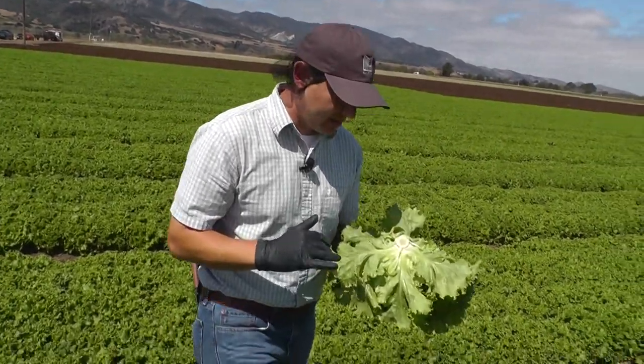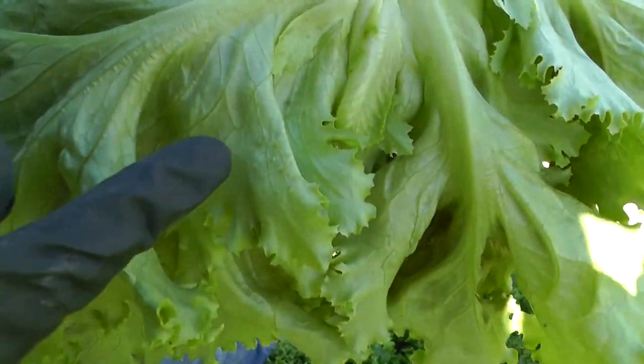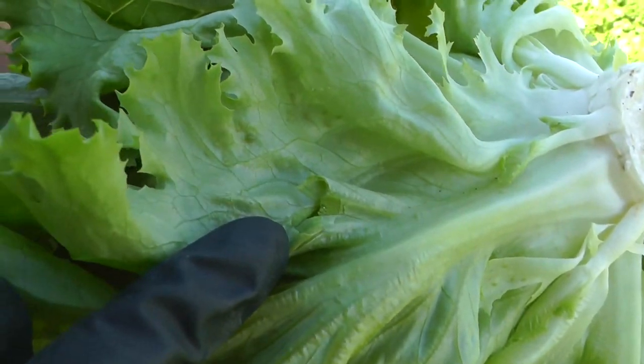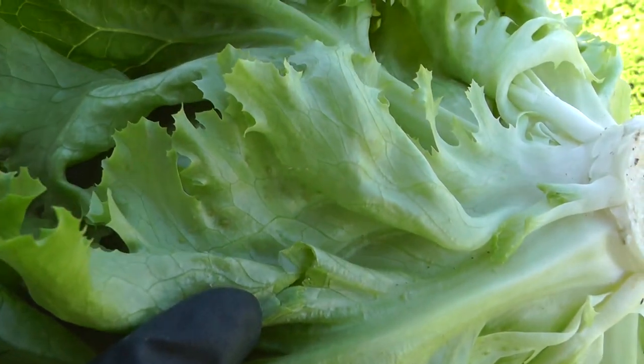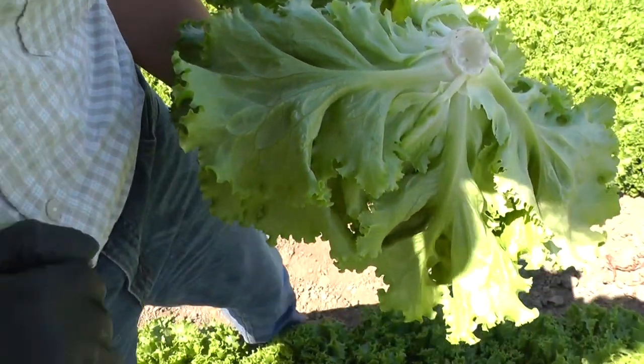Particularly right now, what we're seeing is a lot of green aphid. And you can see on the outside leaves, on the bottom leaves, is where you tend to find them congregating and hanging out. We can do a lot to eliminate these because they don't typically go further than that if they're this type of aphid, this green aphid.